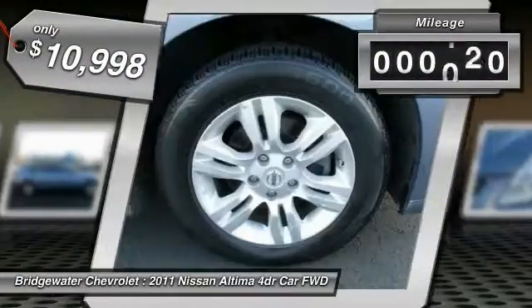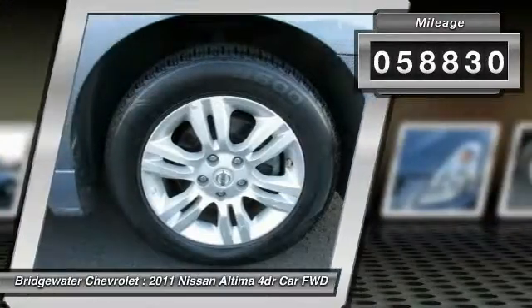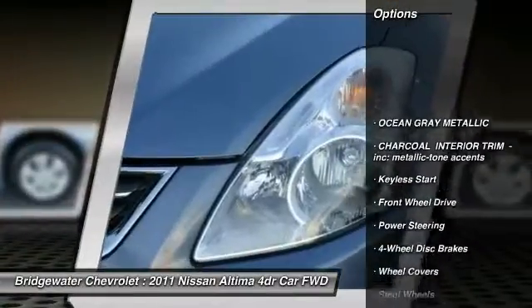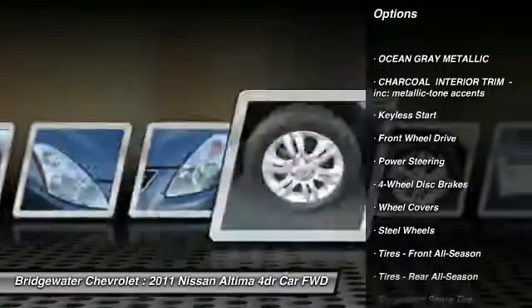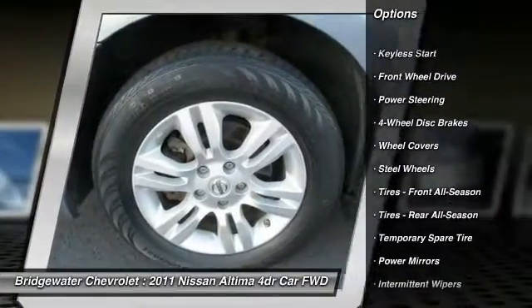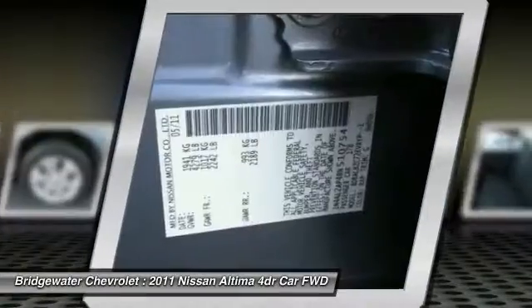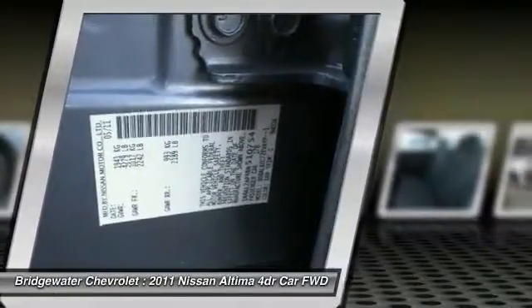This vehicle has less than 60,000 miles. Here are some of this vehicle's great options: stability control, traction control, keyless entry, anti-lock braking system, adjustable steering wheel, power steering, driver airbag, four-wheel disc brakes, cruise control, and keyless start.